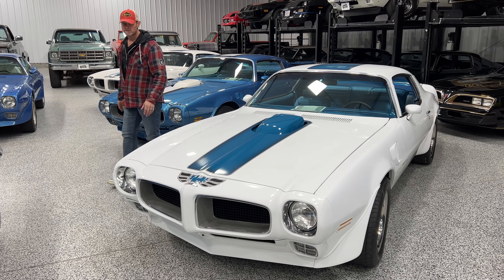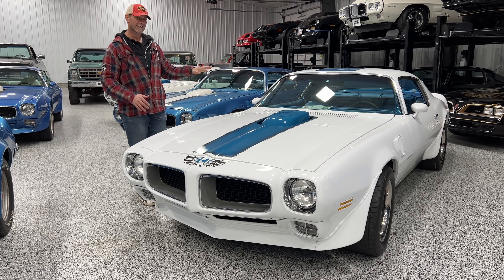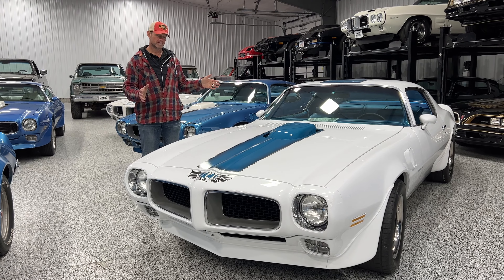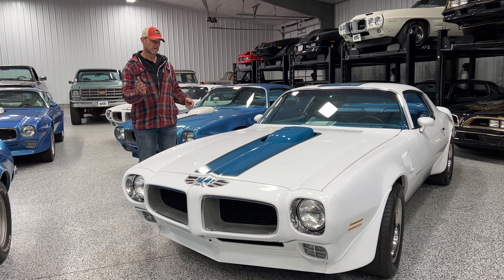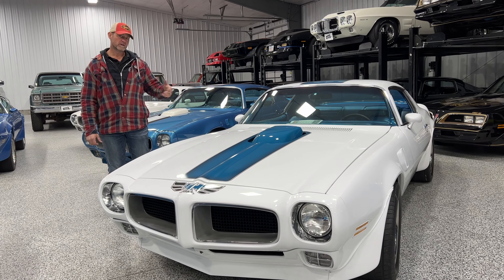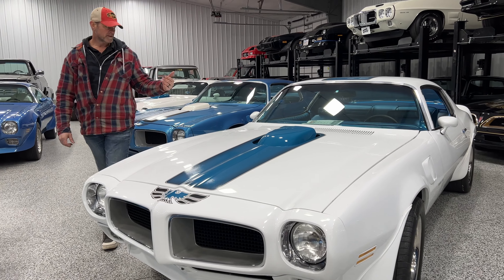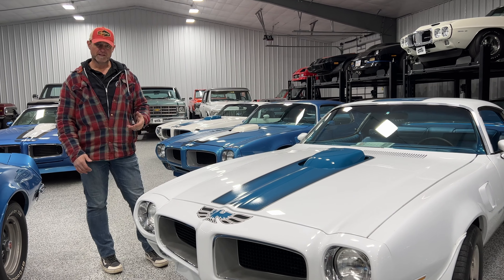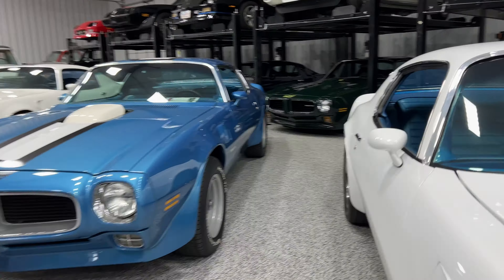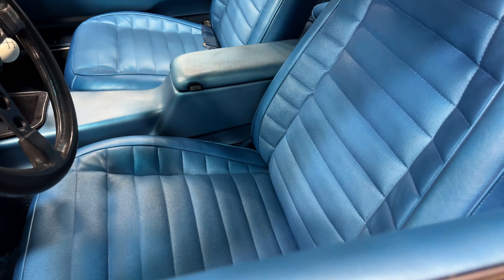We actually just sold this one yesterday, so it is not going to be available. But I do have another one just like this with identical options that is painted and starting to go back together — it's a complete rotisserie car, numbers matching, rebuilt drivetrain, and it's got the bright blue interior in it. I believe this one is standard interior and the other one has deluxe interior. The deluxe interior would be like a custom weave, which is the same interior that's in this blue four-speed car here — a really pretty interior.